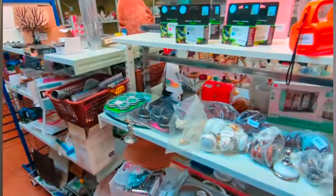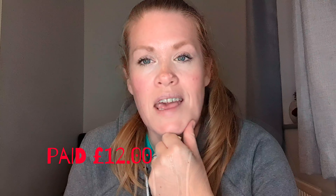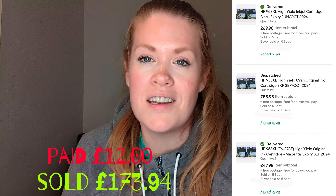Number two is a charity shop find — HP printer inks. I found these for about two pounds each. The same person bought all of them. I bundled the postage and the selling price was £173.94. Printer ink does so well — when you're picking it up for one to seven pounds you're definitely going to get a profit. I'm always looking out for Kodak, Epson, and especially HP printer ink.